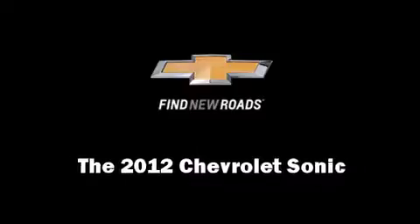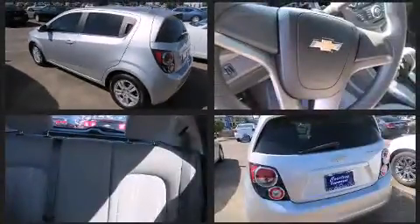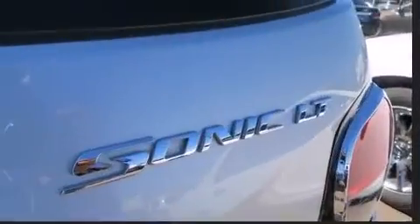Discerning drivers will appreciate the 2012 Chevrolet Sonic. This four-door, five-passenger hatchback has not yet reached the 20,000-mile mark. Smooth gear shifts are achieved thanks to the efficient four-cylinder engine, and for added security, Dynamic Stability Control supplements the drivetrain.